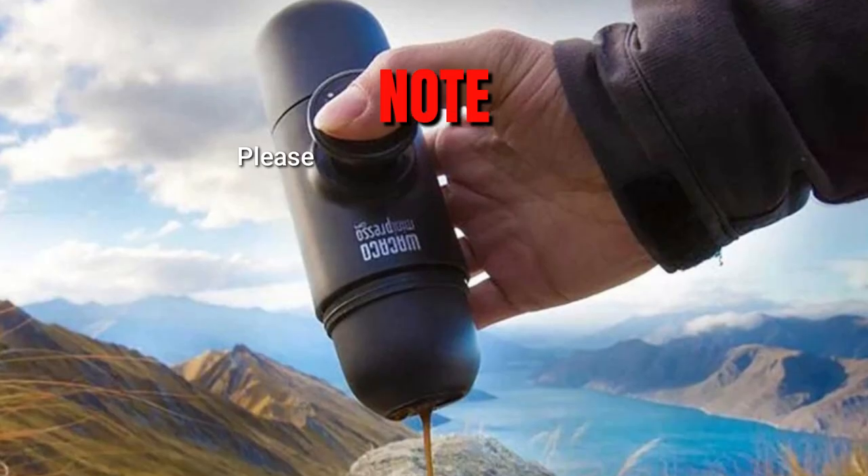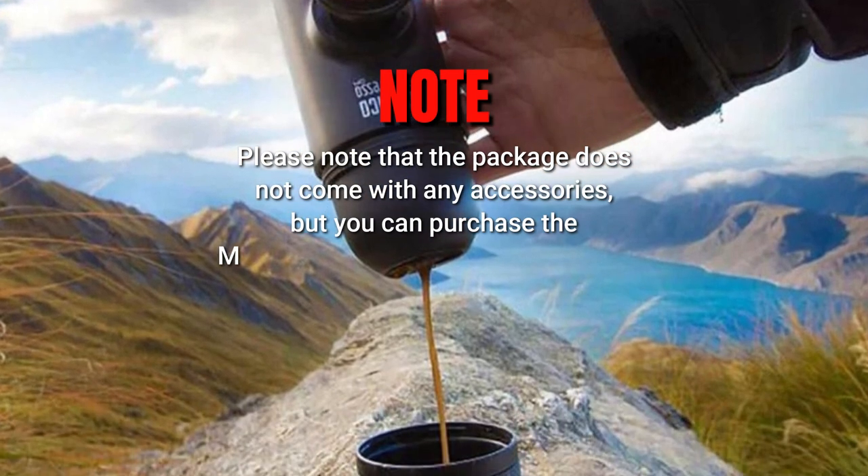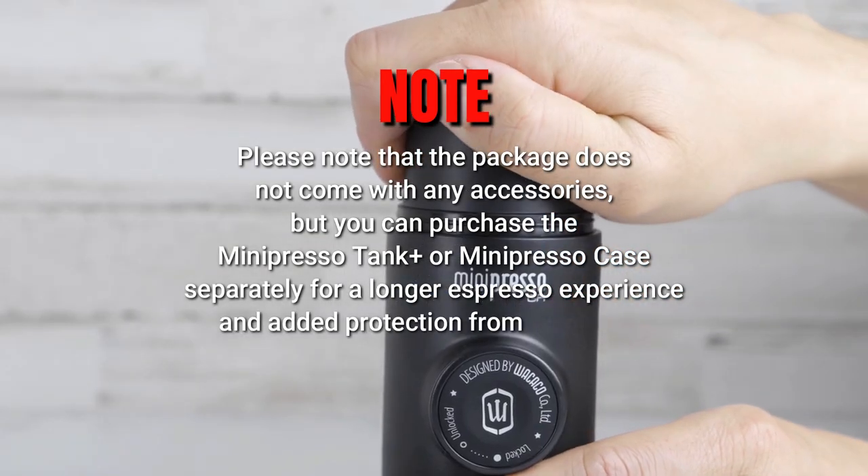It's a great choice for those who want to enjoy a fantastic espresso every time, no matter where they are. Please note that the package does not come with any accessories, but you can purchase the Minipresso Tank or Minipresso Case separately for a longer espresso experience and added protection from scratches.